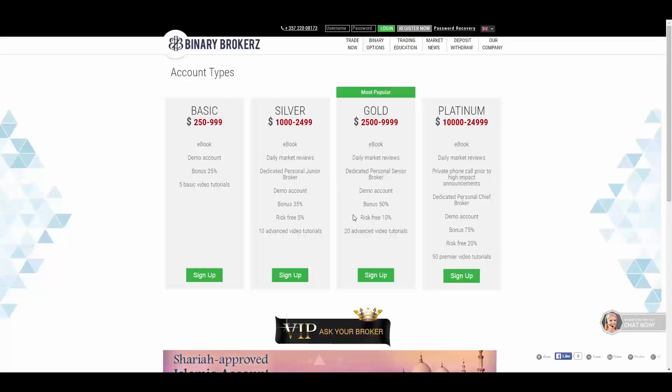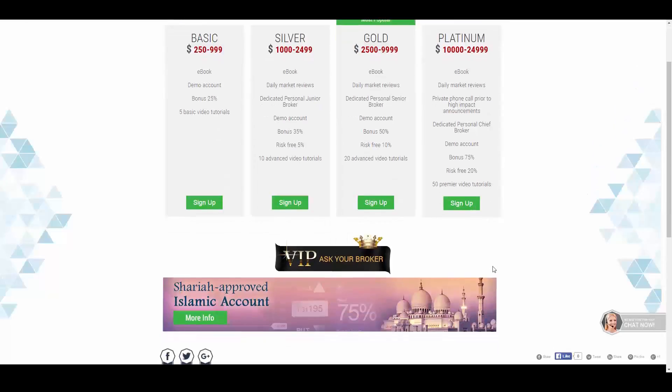In the Platinum account you will have daily market reviews, private phone calls prior to high-impact announcements, a dedicated personal chief broker, a bonus of 75%, risk-free of 20%, and 50 premier video tutorials. They also offer an Islamic account and VIP services.